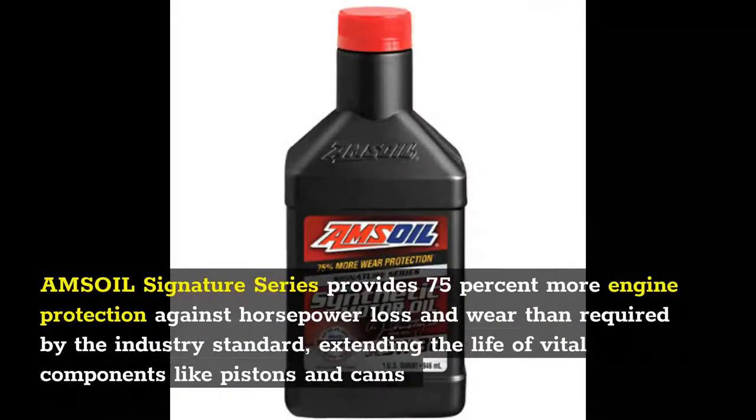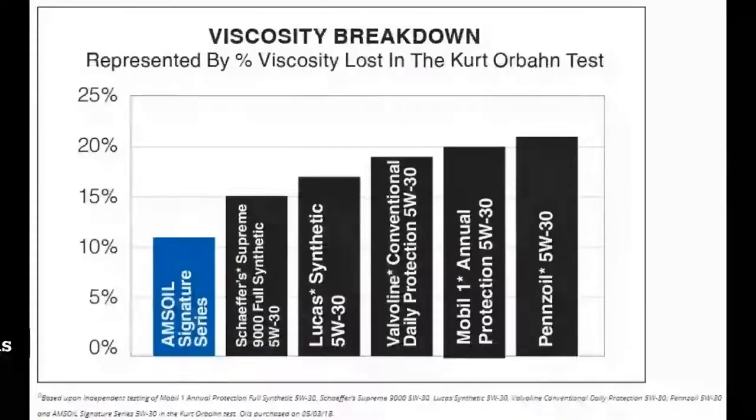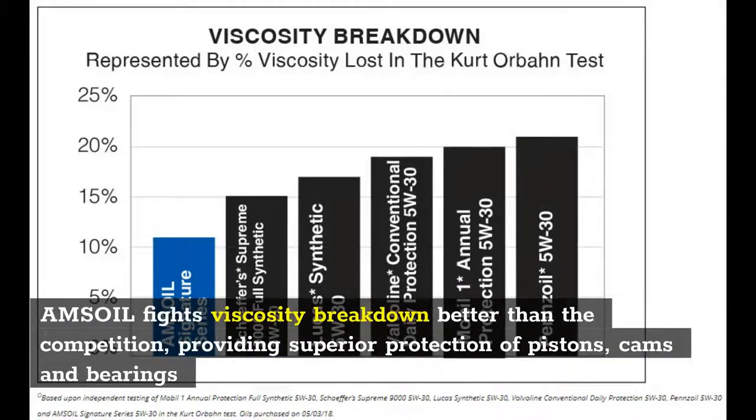Amsoil Signature Series provides 75% more engine protection against horsepower loss and wear than required by the industry standard, extending the life of vital components like pistons and cams. Amsoil fights viscosity breakdown better than the competition, providing superior protection of pistons, cams and bearings.